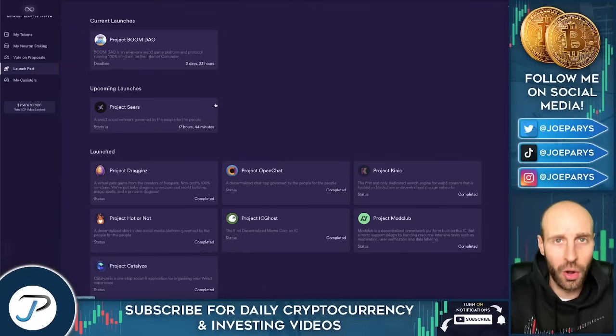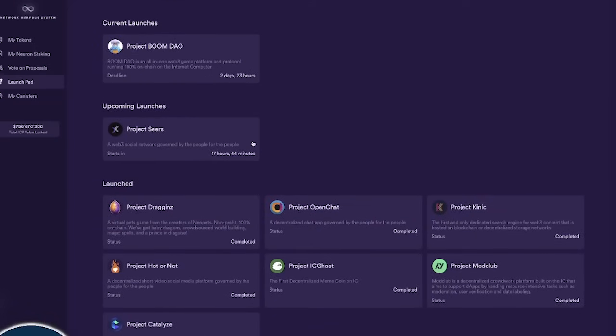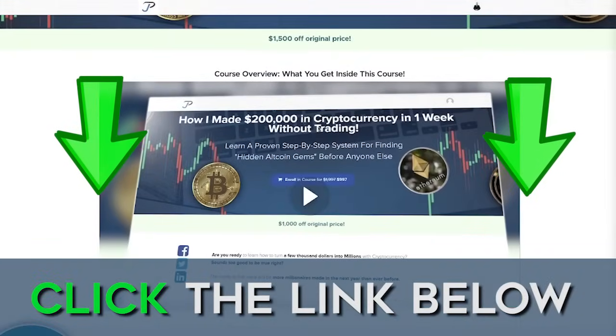I haven't done the ICP one yet since I just found out about it through you, Jerry, but what I've learned is they're all very similar — if you've done one before, you'll most likely be able to do this again. I invite each and every one of you to click the links below and join us in VIP. Jerry, thanks again for the hidden gems — two hidden gems in this video. Thanks everyone for watching, we can't wait to see you in the next ones.